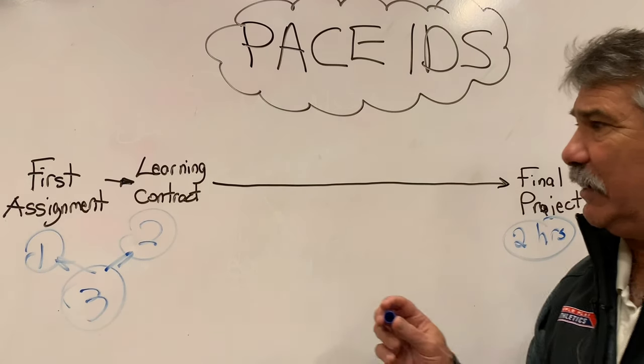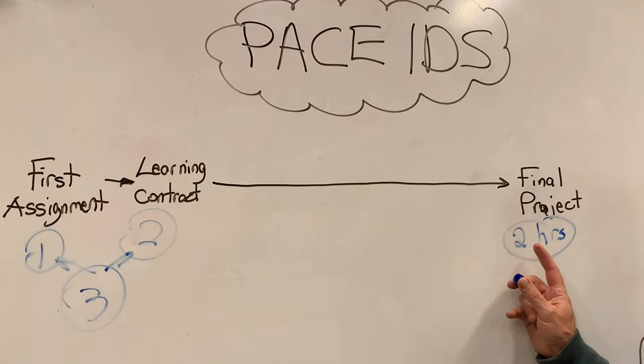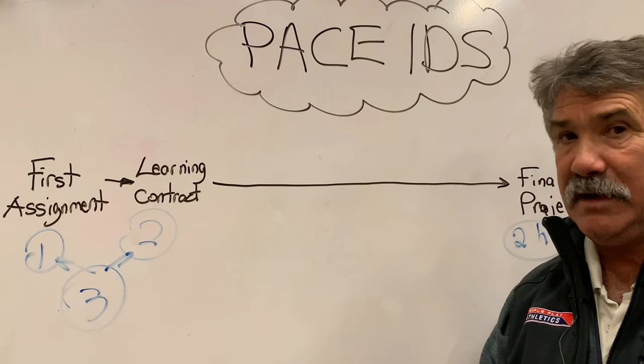Think about this: a total of about three hours to set up, a total of about two hours for the final project. Are you kidding me? Four credits for this.